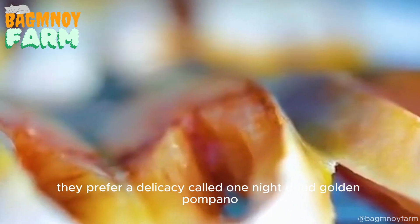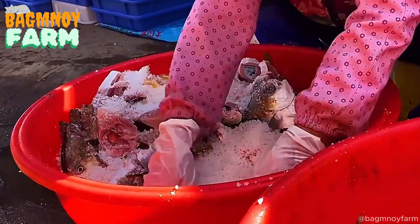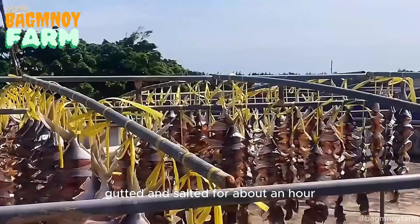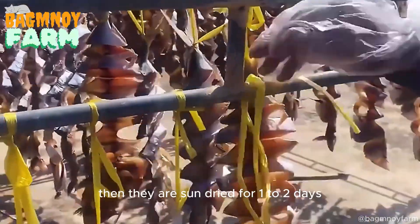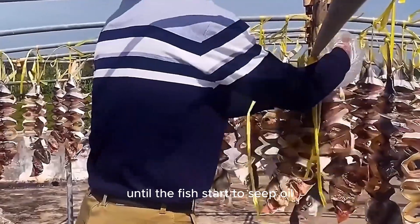In Guangdong, they prefer a delicacy called one-night-dried Golden Pompano. For this, the fish are cleaned, butterflied, gutted, and salted for about an hour. Then they are sun-dried for one to two days until the fish start to seep oil.